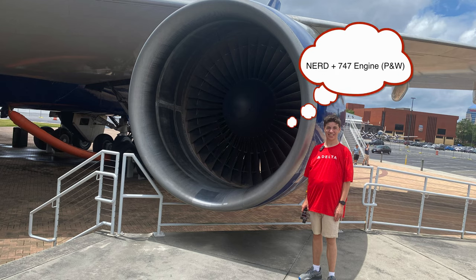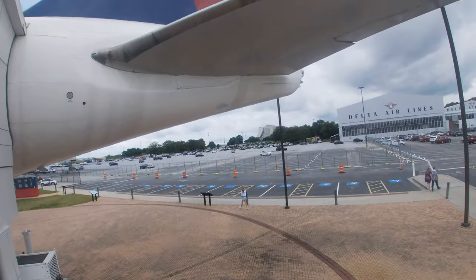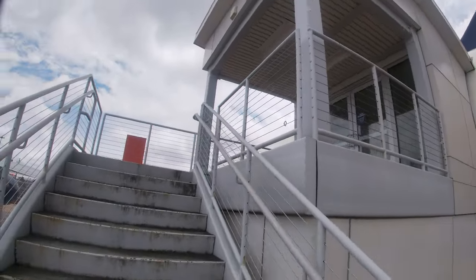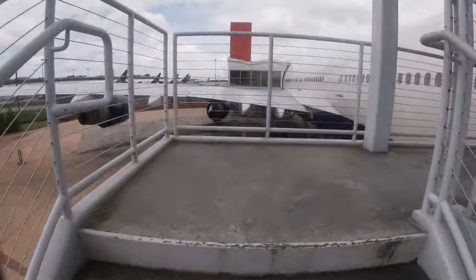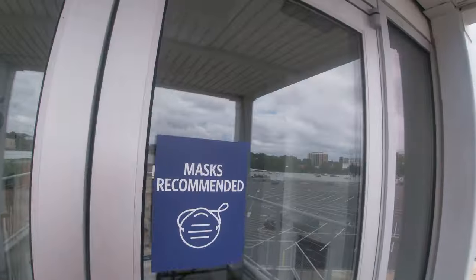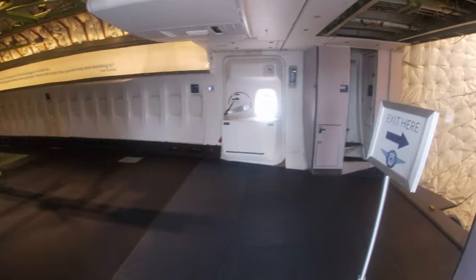This was pretty amazing to see up close and personal, right next to the engine. But soon it was time to get on board this 747. We're going up on this 747 — let's check it out.